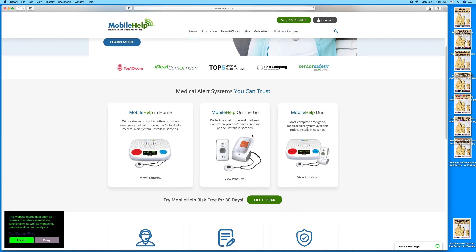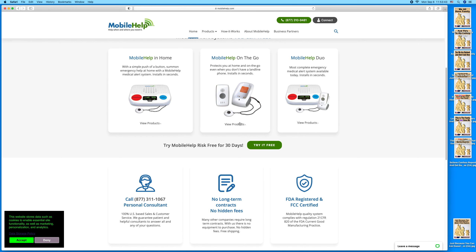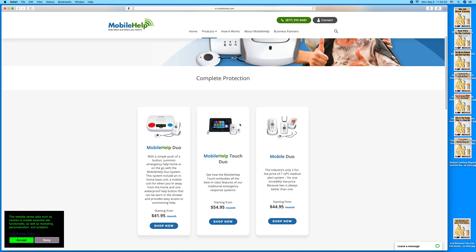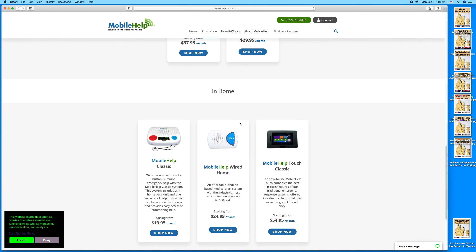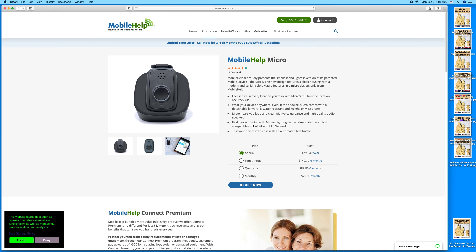I'm looking for one you wear on your wrist — scroll down and see what else you get. According to this, there are new products. This one you wear around your neck. Here's a smaller version — it's patented so they can't copy the design — a modern style color. I don't know if you wear it around your neck or on your arm. This one is smaller but it's basically $300 a year.